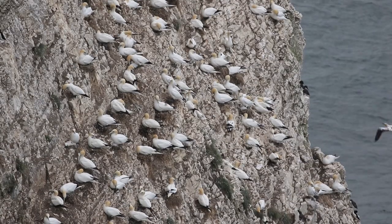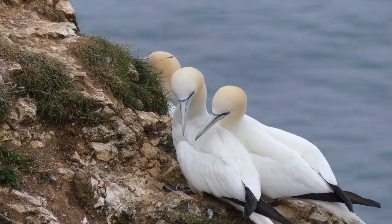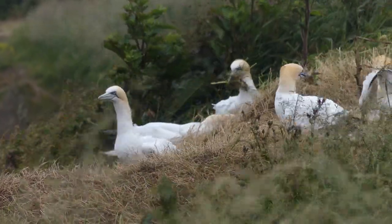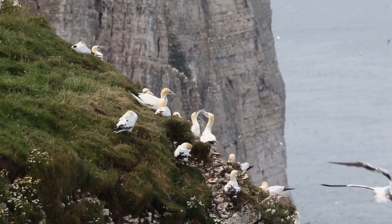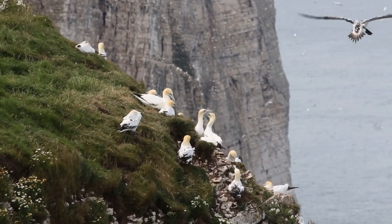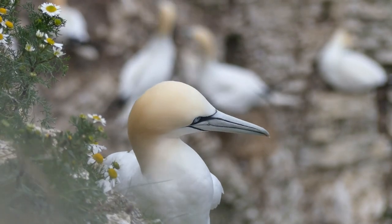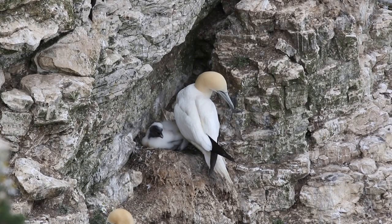Back on the cliffs, perhaps the most impressive birds are the gannets. With a colony of over 12,000 pairs and growing, these magnificent birds are impossible to ignore. And in a world where so many birds are in decline, the success of northern gannets is a good news story. Gannets can travel long distances to catch fish to feed their young, and their adaptability to feeding on a wide variety of fish may explain why the population has grown rapidly at Bempton.